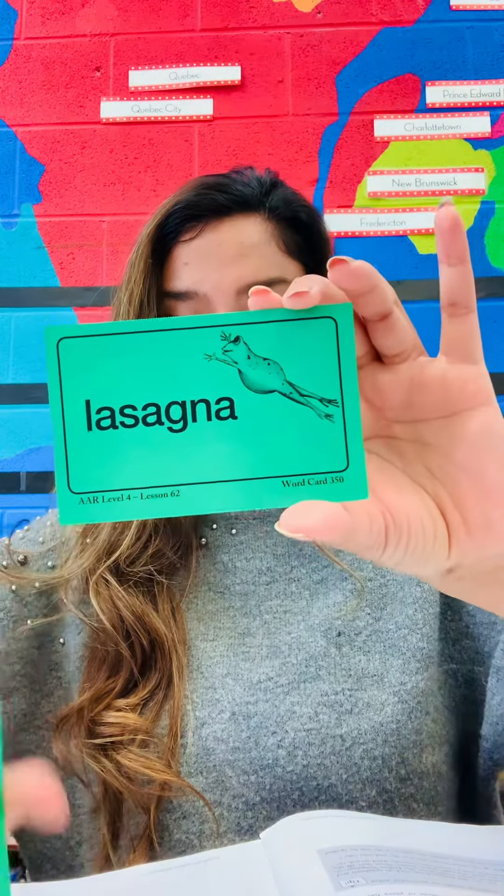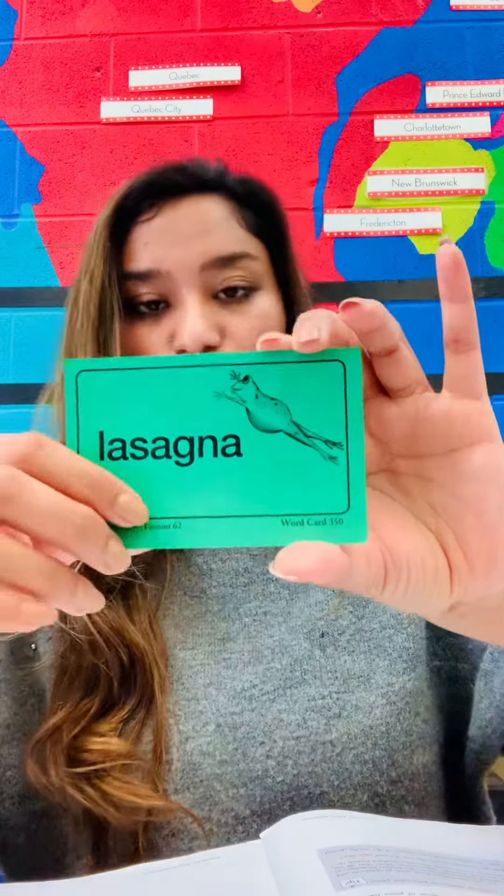Now why do you think this is a leaf word? So G and N work together and they make that N-Y sound. Lasagna. Lasagna. So G and N are not saying their individual sounds — we don't say 'las-ag-na', we say 'lasagna'. G and N are working together to make the Y sound. That's why this is our leaf word.